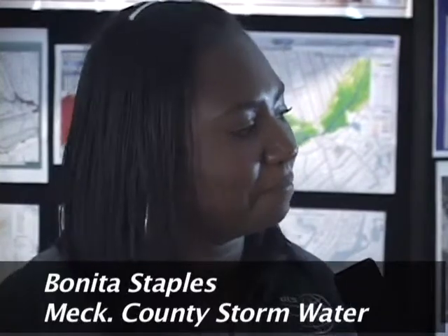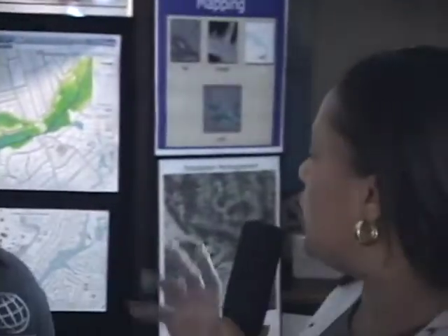Welcome back to GIS Expo here in Charlotte, North Carolina. I'm here with Benita from Mecklenburg County Stormwater. Benita, how does GIS help you do your work for Mecklenburg County? GIS helps us to monitor and measure changes in the floodplain boundaries. It helps us keep the public more informed by producing maps and applications that can visually show them how floodplain changes are going to impact them.